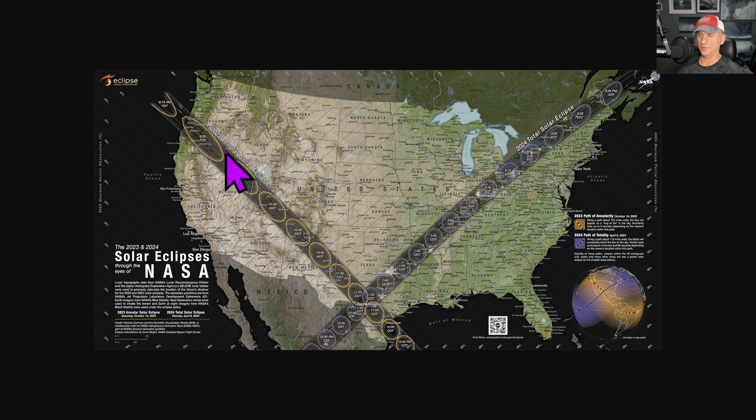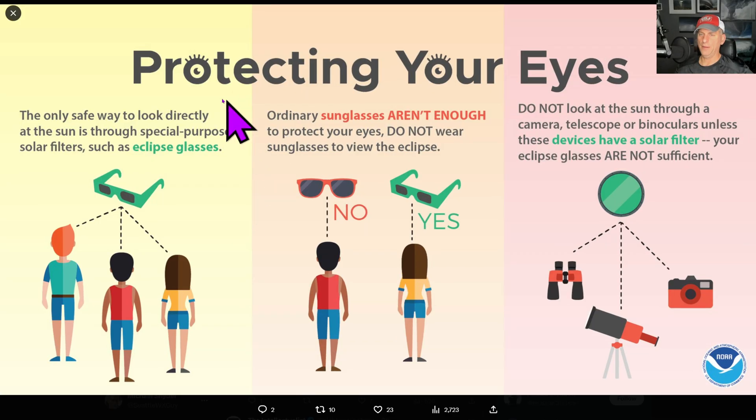This is an annular eclipse — the moon does not block the entire sun, so you're going to see a ring around it. You will need eye protection at all times. There are good resources online if you want to check out what you need to protect your eyes. You can even build a little box — a solar eclipse viewer with a cardboard box. Check it out online.